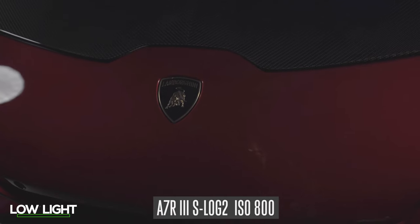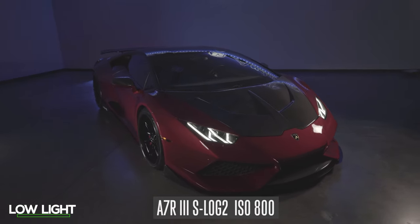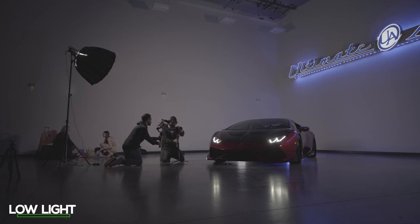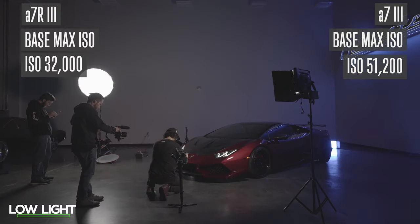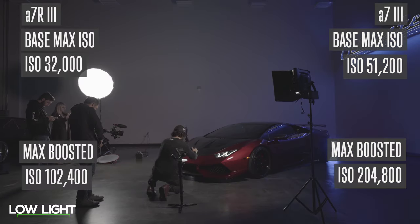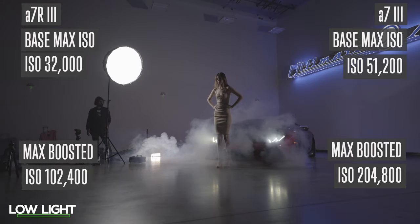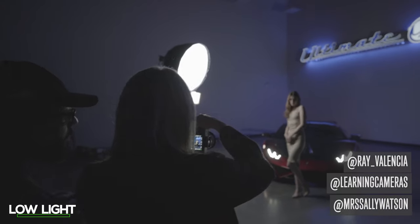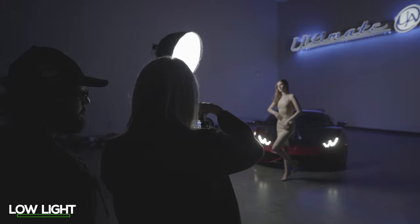With the huge bump in resolution also comes a decrease in light sensitivity on the a7R III. The a7R III has a base max ISO of 32,000 and a maximum boosted ISO of 102,400. The a7 III has a base max ISO of 51,200 and a maximum boosted ISO of 204,800. When it comes to low light, I give it to the a7 III.